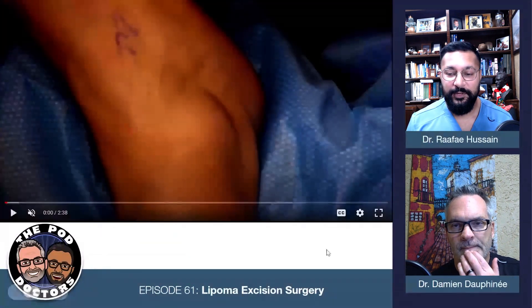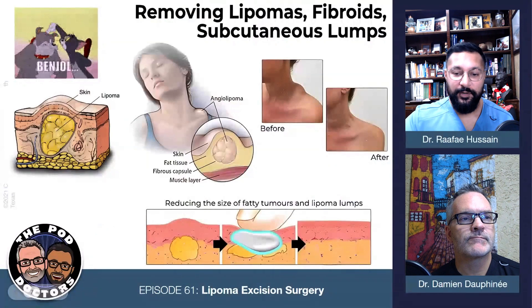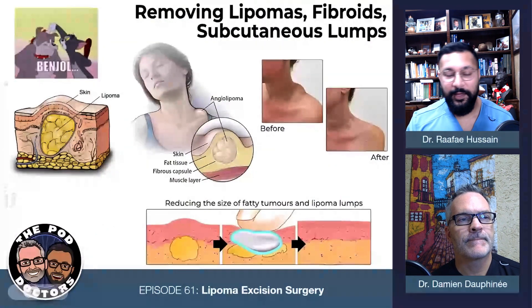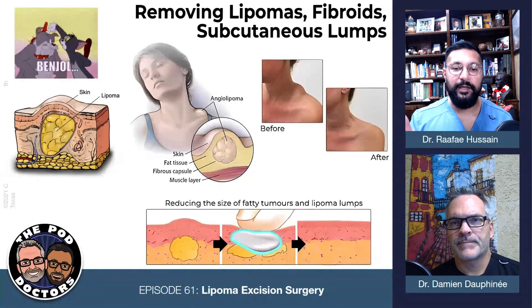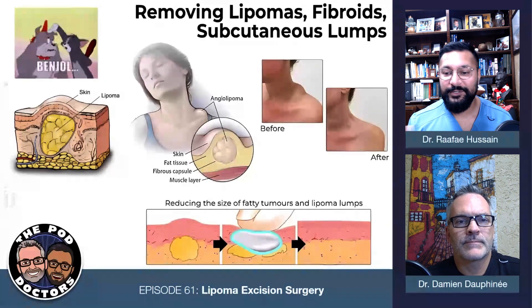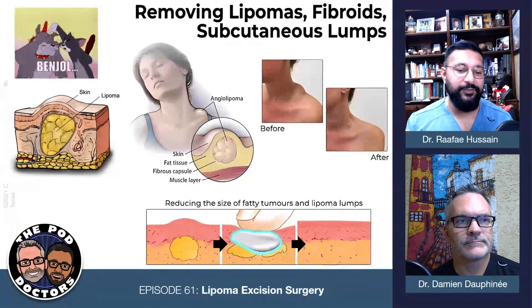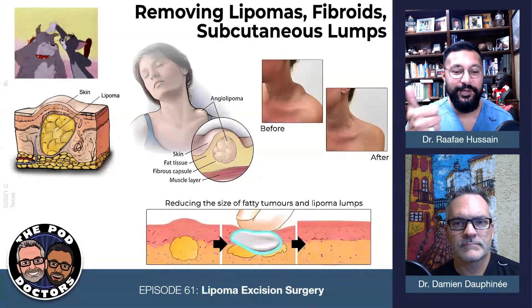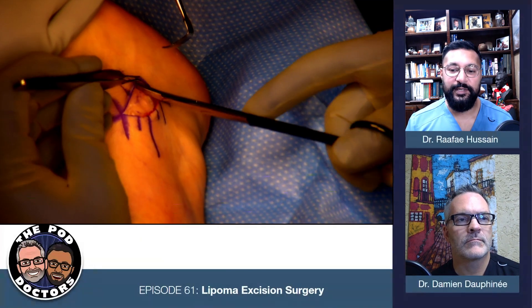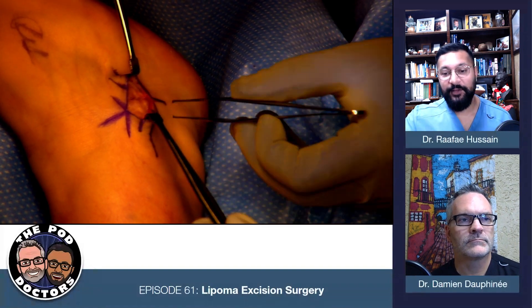Lipomas are benign, typically found in the subcutaneous layer right on top of the fat underneath the dermis. They can be large or small, they can have vessels running through them, they can engulf different things. In this case, it's very simple. Maybe the superficial peroneal nerve branch comes across there, but aside from that in this area we don't really have to worry about too much. You just have to know your anatomy — each location can be different. I'm doing blunt dissection with Metz scissors, slowly working my way around that soft tissue mass to take it out as one piece.